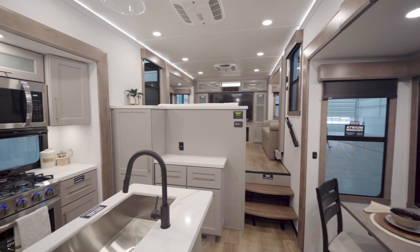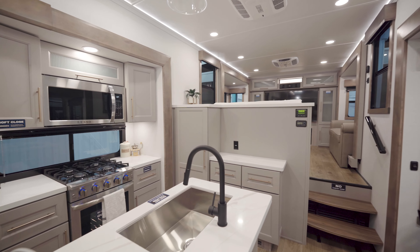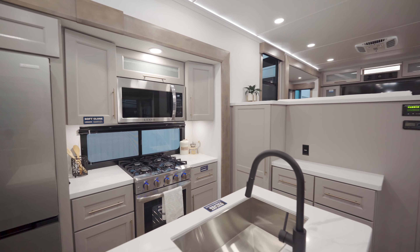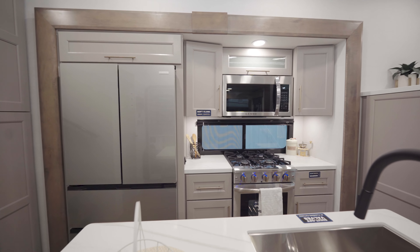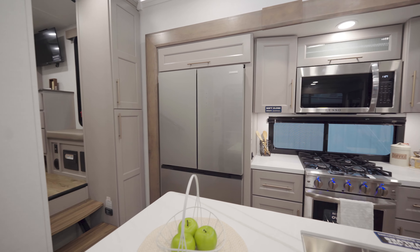Now that we're inside the 385 FL, what's the first thing that people are going to notice right when they walk in the door? Right when you walk in you're going to see our brand new decor for the 2025 model, which is going to be our Harmony Linen — a modern design that gives you a natural flow with those earth tones. It really creates that balance while you're camping.